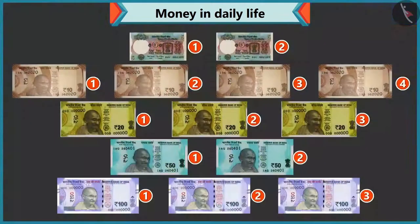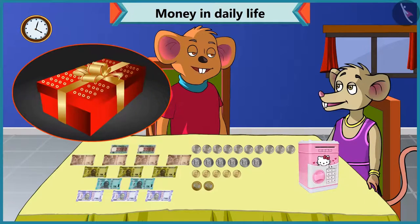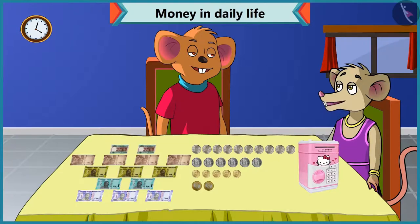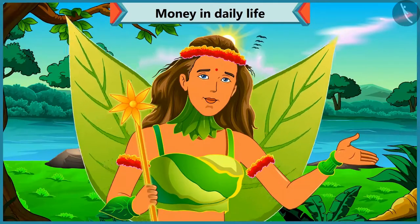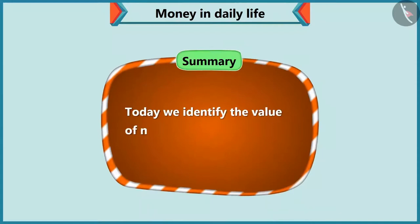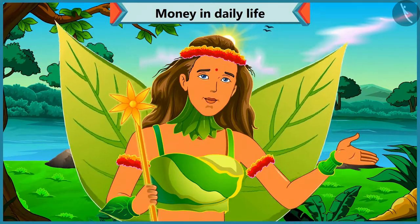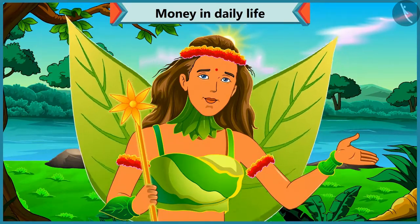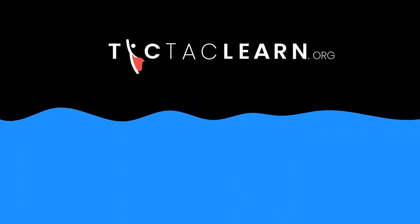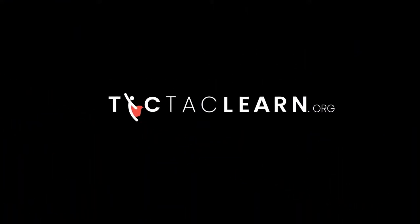Wow, I have a lot of notes and coins! Yes, so Chi-Chi, now with this you can give your mother any gift of your choice on her birthday. Thanks, Choo-Choo, for helping me out. Today we saw that Chi-Chi identified the value of notes and coins with the help of Choo-Choo. In the next video, we will learn how to get a total by adding different coins. Thank you.